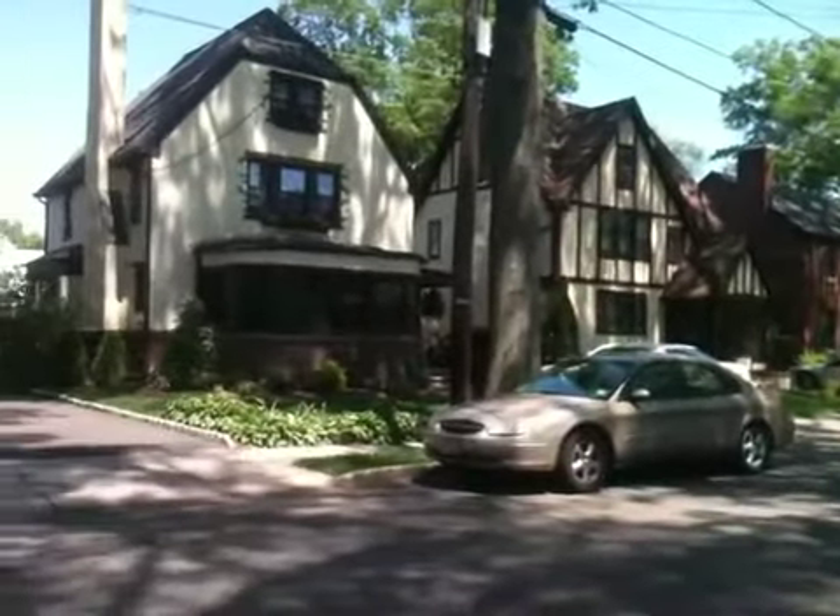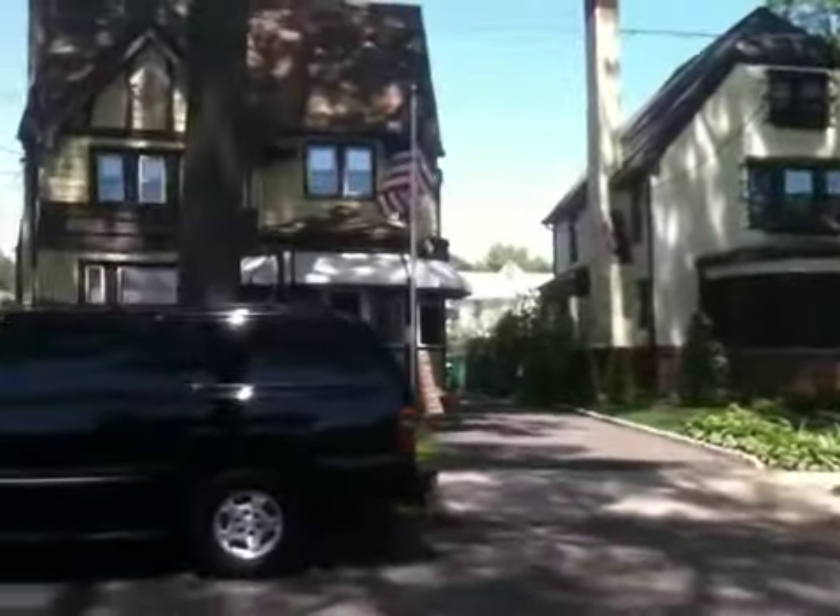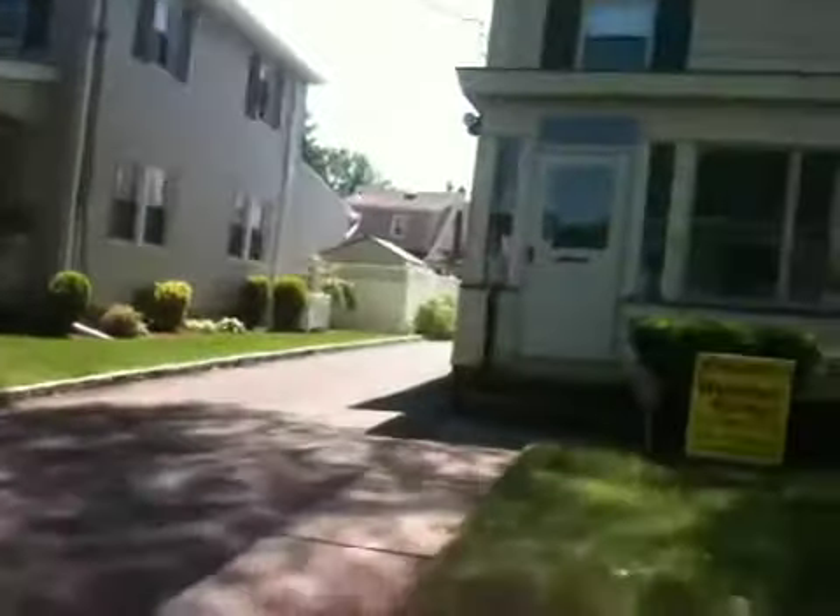Look at the house across the street — kind of looks like where we live. Nice Victorian. Here's a man mowing his lawn. Here's a beautiful house right there. It's nice.